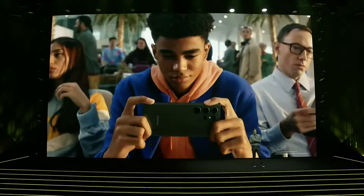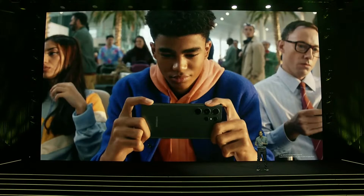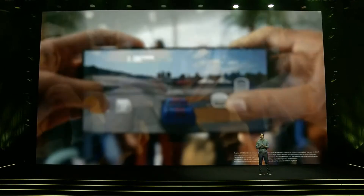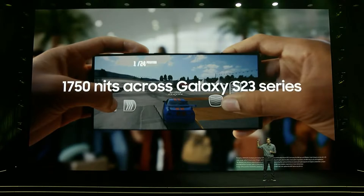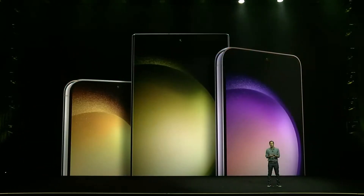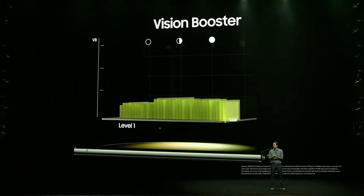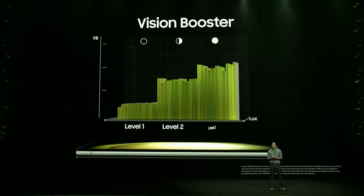Gaming outdoors is even better. The entire Galaxy S23 series — Base, Plus, and Ultra — now feature screens with a peak brightness of 1,750 nits. Our intelligent display adapts to the lighting of your environment and helps you see your screen clearly, with three levels of brightness and color adjustments.